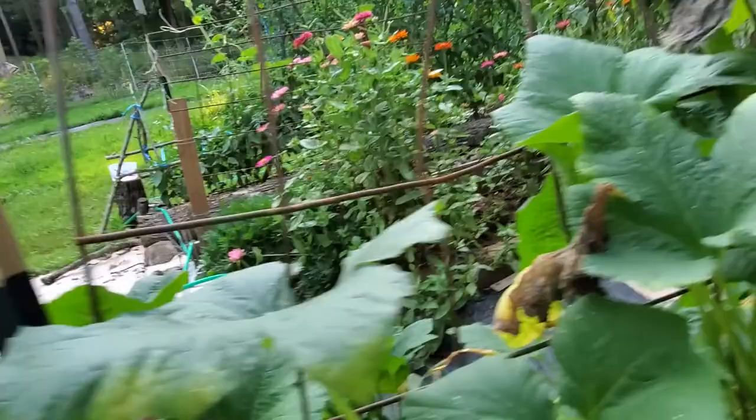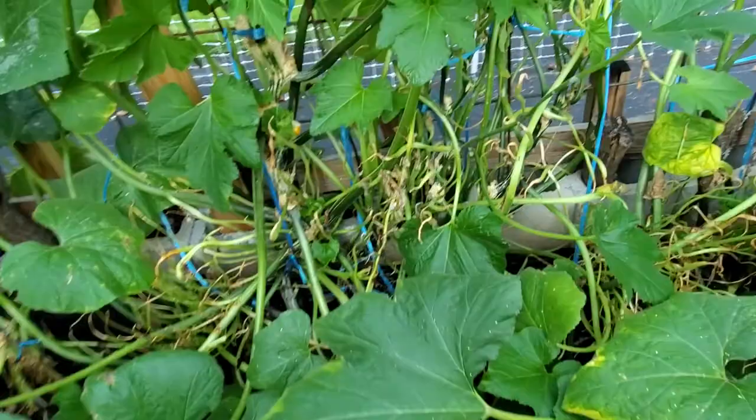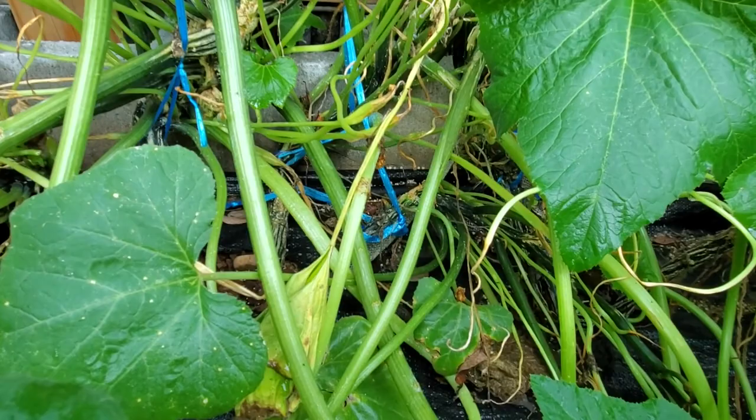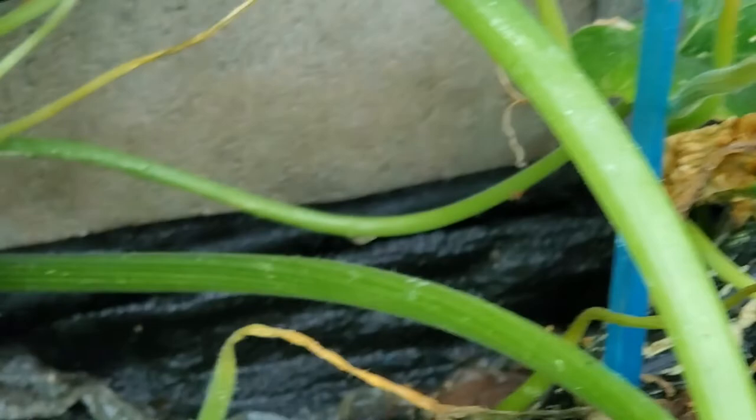I did go ahead and give my crookneck squash some calcium, although between the boars I think I've lost them. But I thought this was kind of interesting — if you look right there, I'm going to zoom in — it's a snake skin. Somebody came in here and peeled. It starts over there and kind of ends over here behind those leaves. I know snakes are out here. I tend to see black snakes most often. Black snakes eat copperheads, so I don't mind them being here. Alright, I will talk to you in a few.